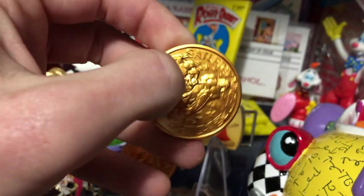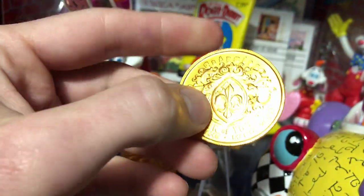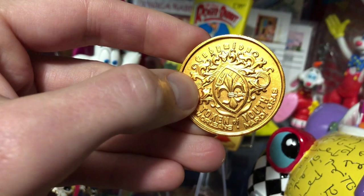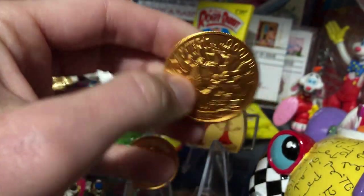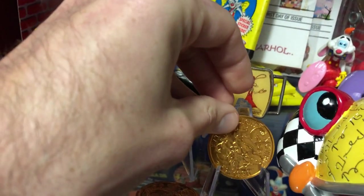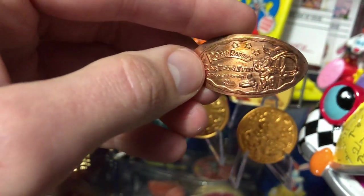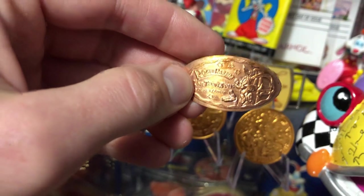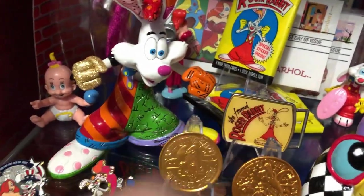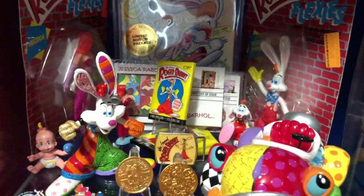Yeah, New Orleans Mardi Gras - that's pretty cool too, from 1990. We've got a pressed penny from Disneyland for the Roger Rabbit's Cartoon Spin ride, and then a little vintage belt buckle. This is only the first shelf - moving down to the second shelf now, we've got more of the toy stuff and some film strips.